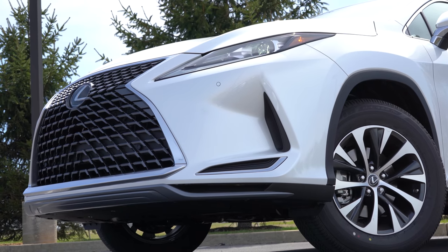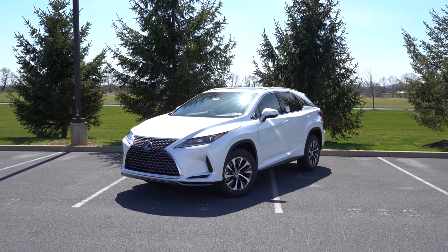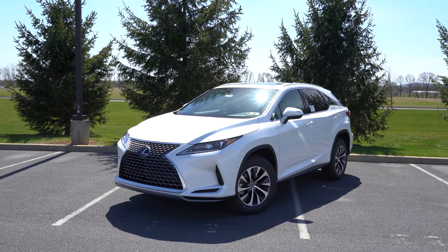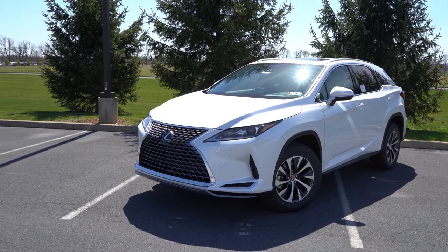That rounds out the performance segment. Let's now take a look at the exterior of the brand new 2021 Lexus RX 350. Here she is, finished in Eminent White Pearl — a $425 paint option — which looks especially great up close.